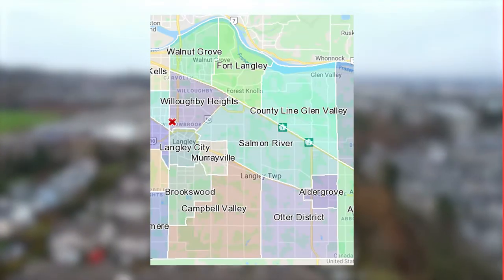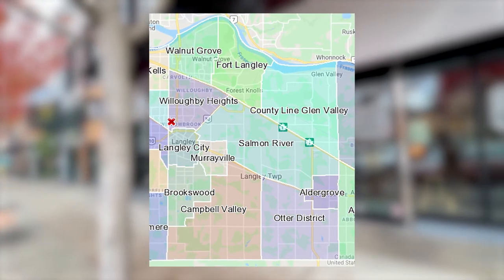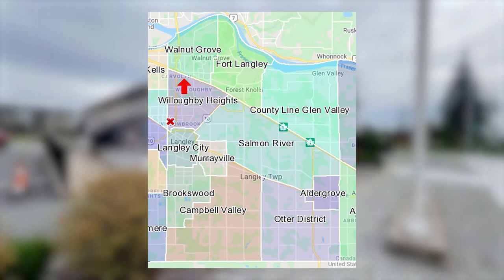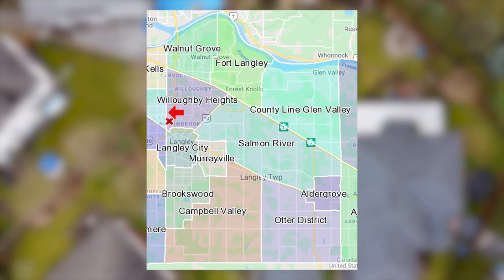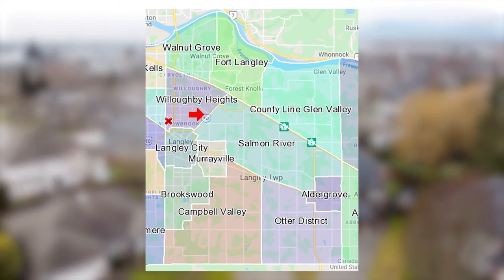Willoughby is located in the northwest part of the Township of Langley and is centered around 208th and 80th. It's one of the best spots for location and accessibility in all of Langley. On the south side you're bordered against Langley City, on the north side against Highway 1, and on the other side of the highway you have Fort Langley and Walnut Grove. On the west side it's bordered by 196th Street, the Surrey-Langley border, and on the east by Highway 10, with Salmon River on the other side.